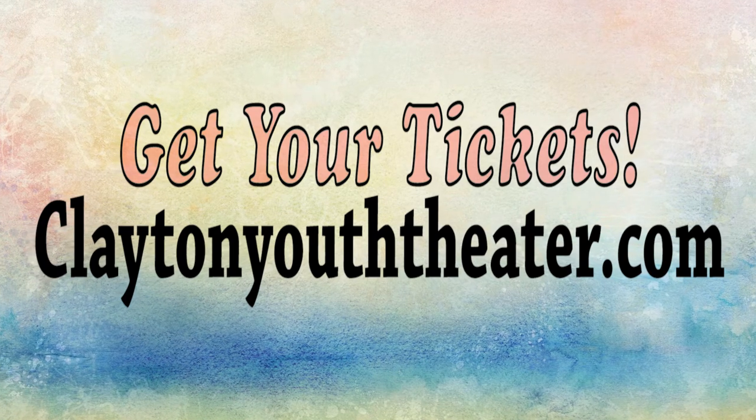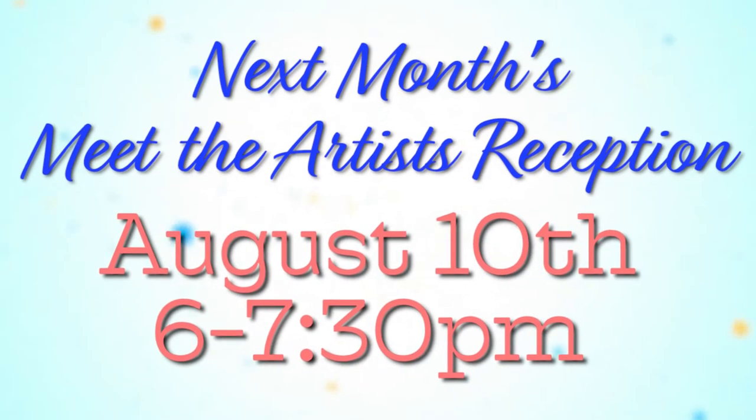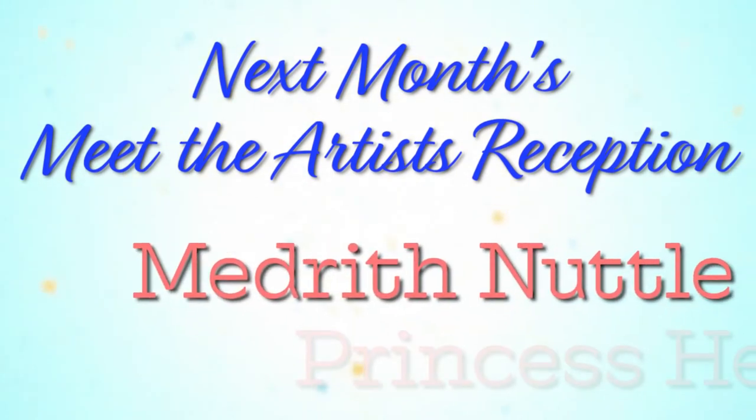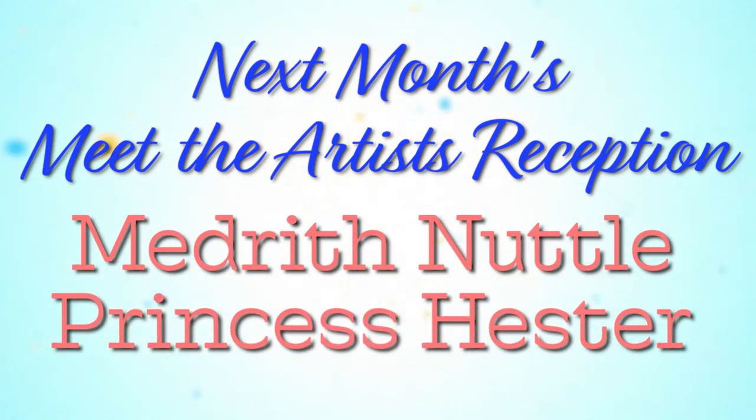Clayton Visual Arts now has a new president and here she is — Princess Hester. Thanks Amy. Big shoes to fill. Please join us next month in August. We'll have a show featuring Medrith Nettle, who will be displaying her acrylics, and my photos will be up on this wall. Thank you and see you in August.